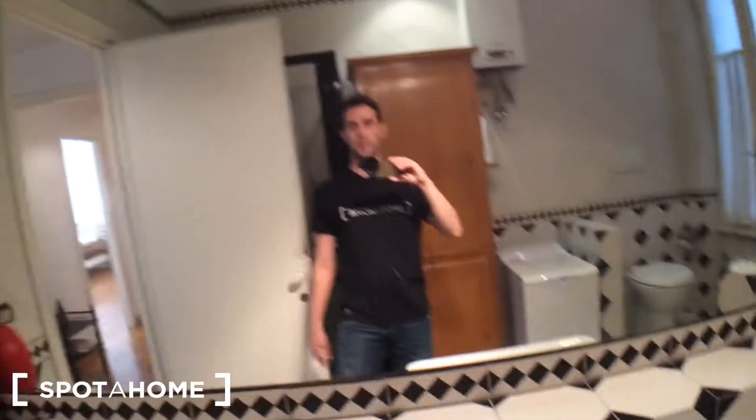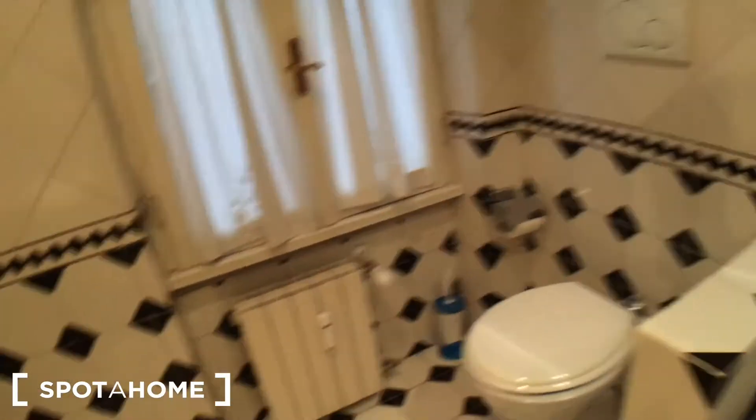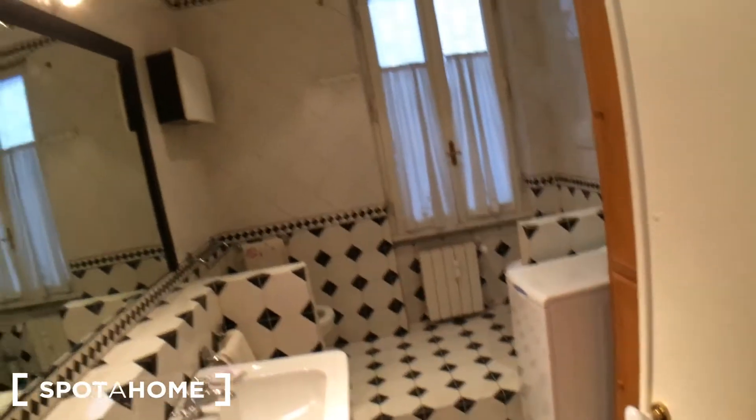On the right we have the shared bathroom, shared among the tenants of bedrooms one, two, and three. It's pretty big. There's a piece of furniture with doors and drawers, a sink with a big mirror on the wall, the washing machine, a shower, another cabinet with cleaning tools and products, the bidet, the bowl, and a window facing the interior. There's also an extra heater.